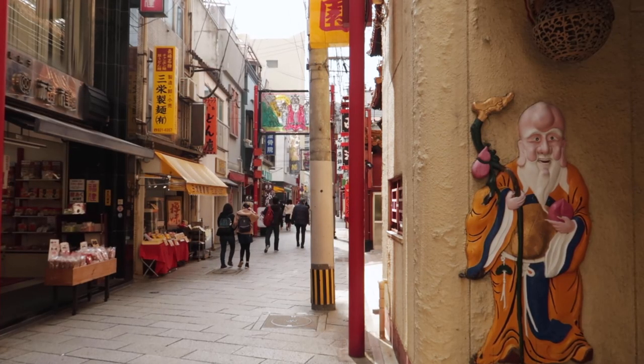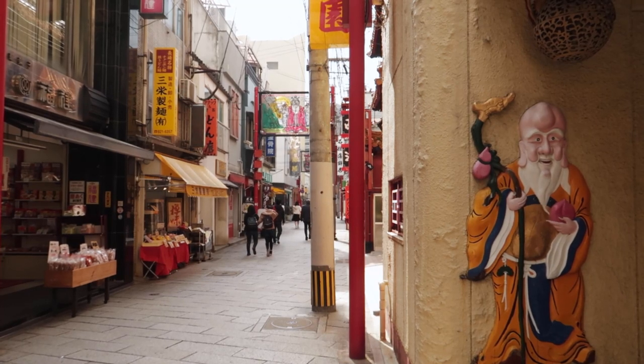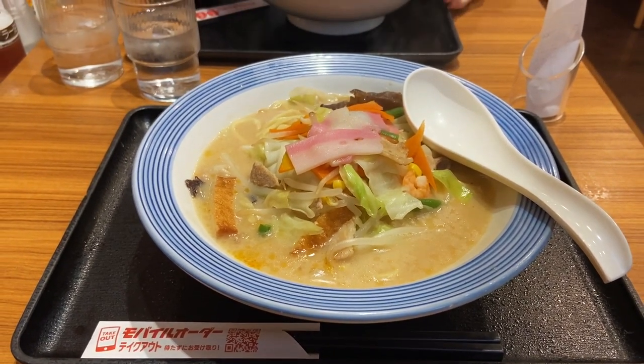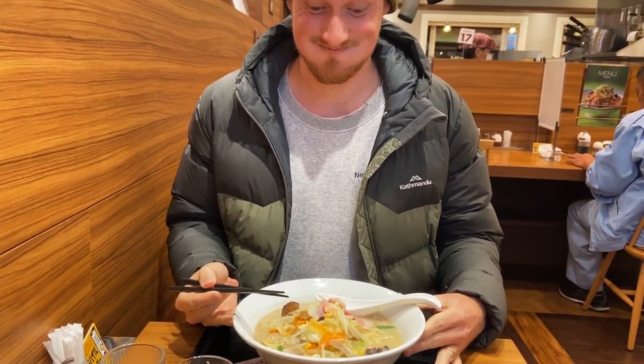That pork is so good. There's not too many other places in Japan where you'll find this unique mix of cultures. Another dish that should be high on your list is Nagasaki's speciality, chan-pong. Despite looking like ramen, this noodle soup is actually based on Chinese cuisine and is a must-try.